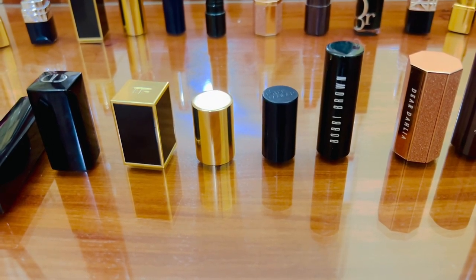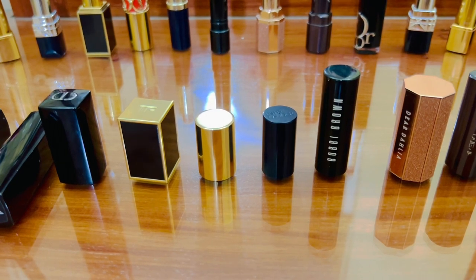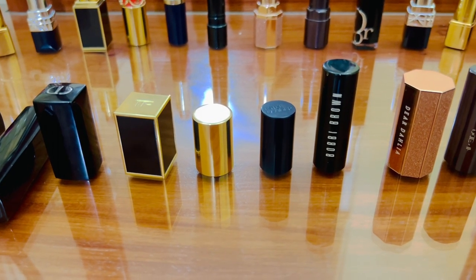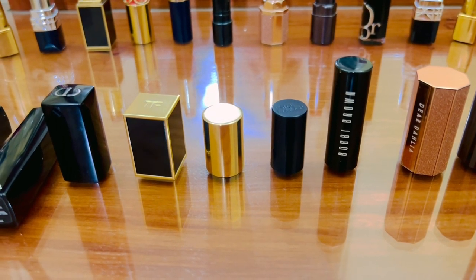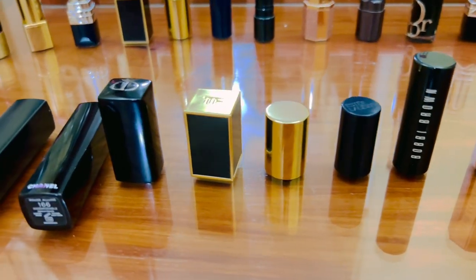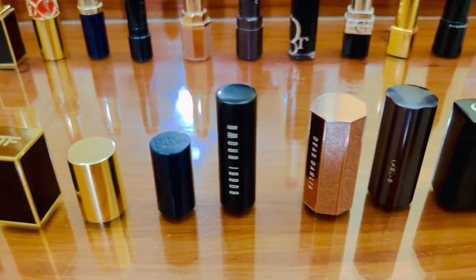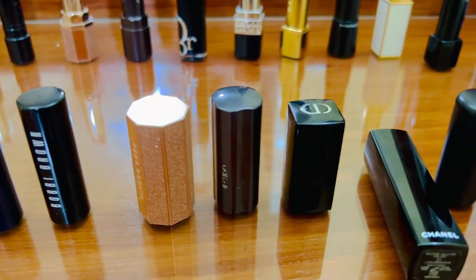Hello everyone, welcome back to my channel. Thank you so much for tuning in today. I'm going to show you 15 favorite lipsticks in my collection. They have different shades, different textures, and they're from different brands like Chanel, NARS, Dior, Tom Ford, YSL, and so forth. I really love them and I use them every day.